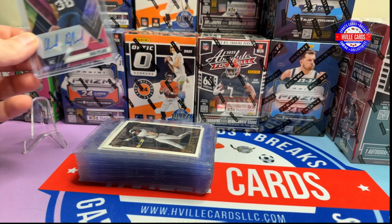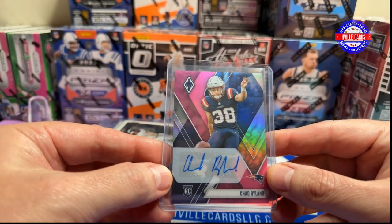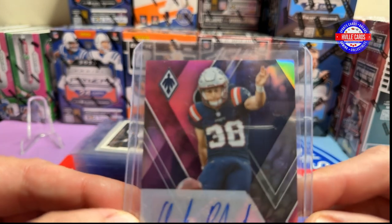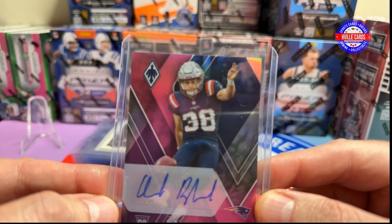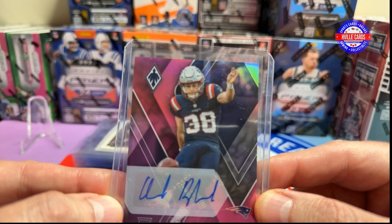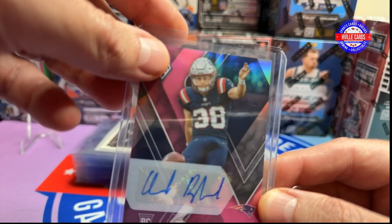One of the things I got in was this wonderful beauty — Chad Ryland, if you don't know. As my wife said, I bet he gets all the ladies now after this card came out. Yeah, I bet he does too.